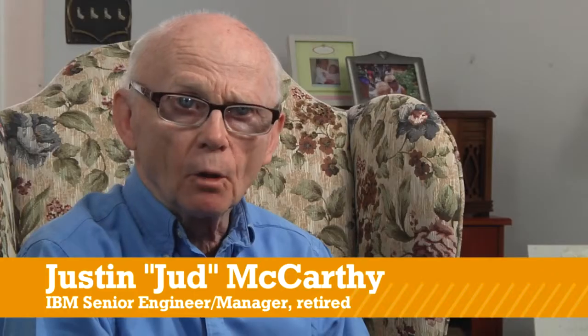My contribution to the IBM PC was the BIOS, the basic input-output system, which is very low-level code which controls the hardware. There were hardware engineers doing the hardware, there were engineers at Microsoft doing the operating system, but Dave was the guy in between the two.